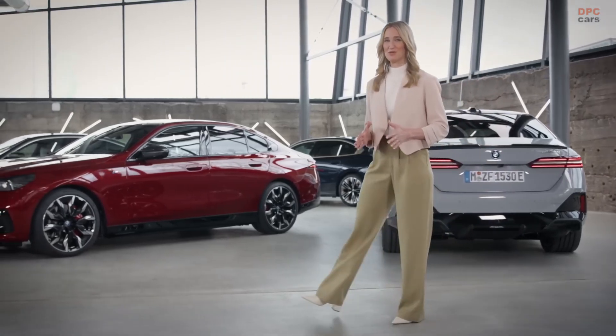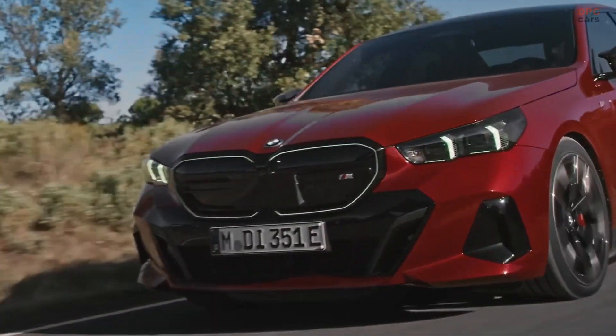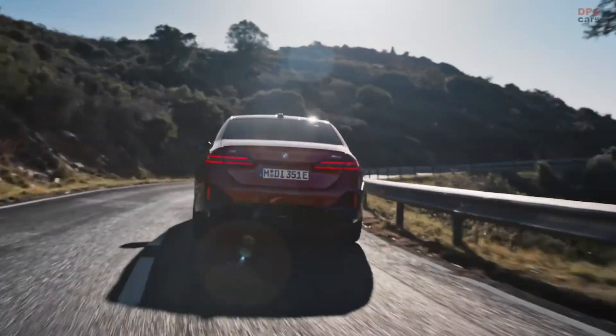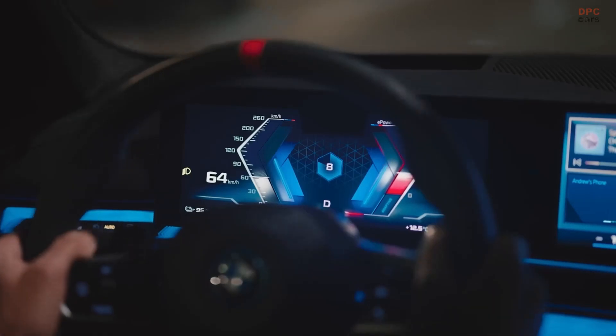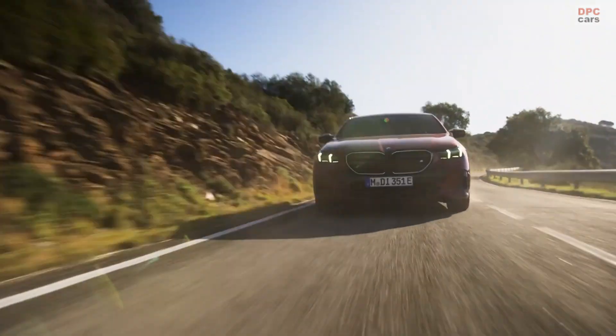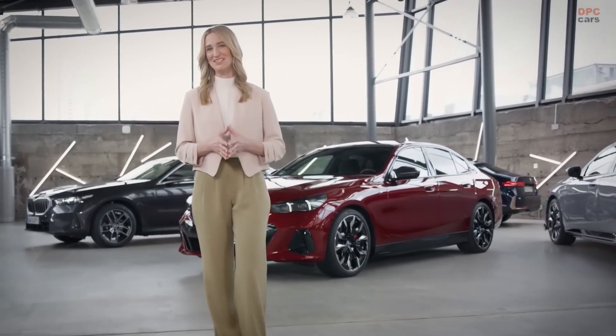Its best-in-segment BMW M dynamics come out best with the optional adaptive M suspension professional, including active roll stabilization, and they show themselves in an acceleration from 0 to 100 kilometers per hour in 3.8 seconds, and a top speed of 230 kilometers per hour.